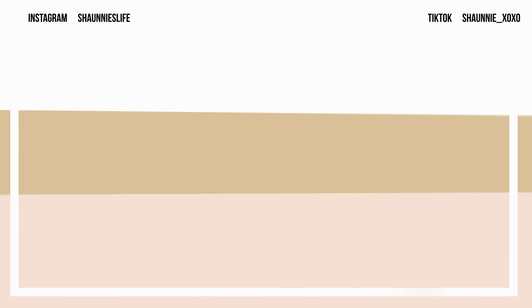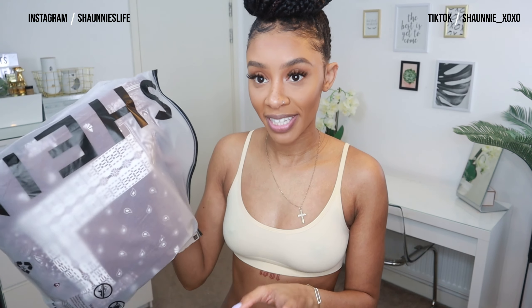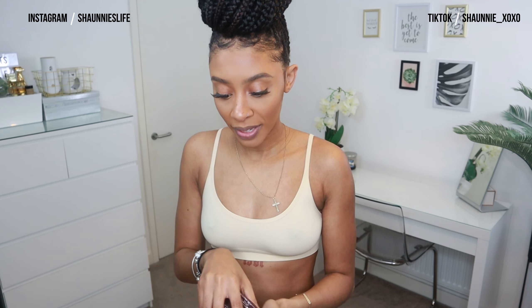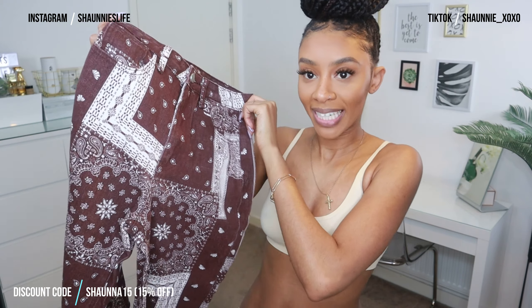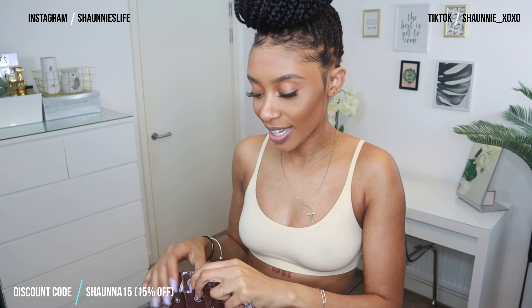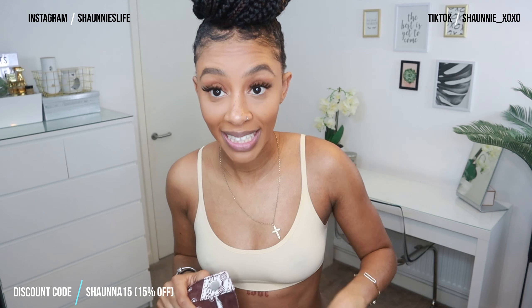One thing I love about Shein is how their packaging comes — these ziplock bags that I recycle and keep to put stuff in. So the first item I got is these bandana-printed jeans. I've got these in a size 8, let's see how they fit.